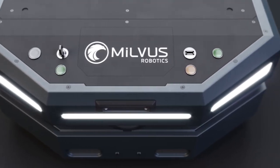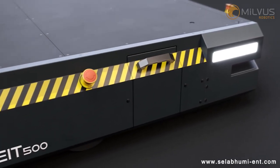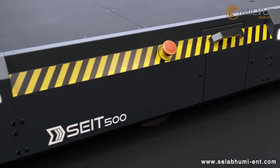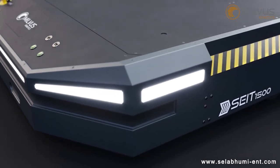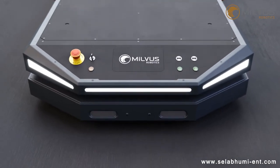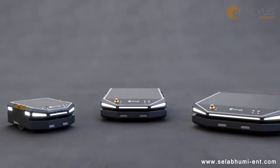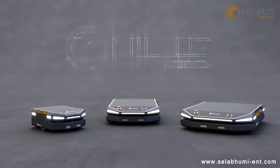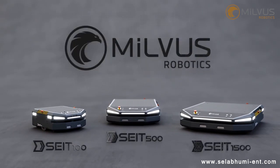Imagine a robot that could help you with any type of transportation in your workspace. A robot that could work safely side by side with your employees and provide flexible solutions for any type of transportation to improve the efficiency of production. What's more, imagine that it was ready to use within hours without any need for extra infrastructure. MILVIS Robotics, autonomous mobile robot systems.